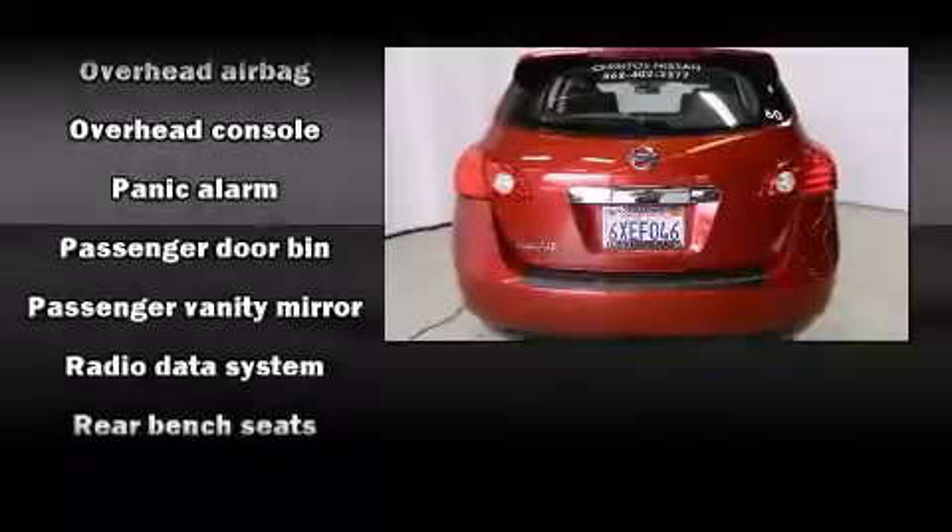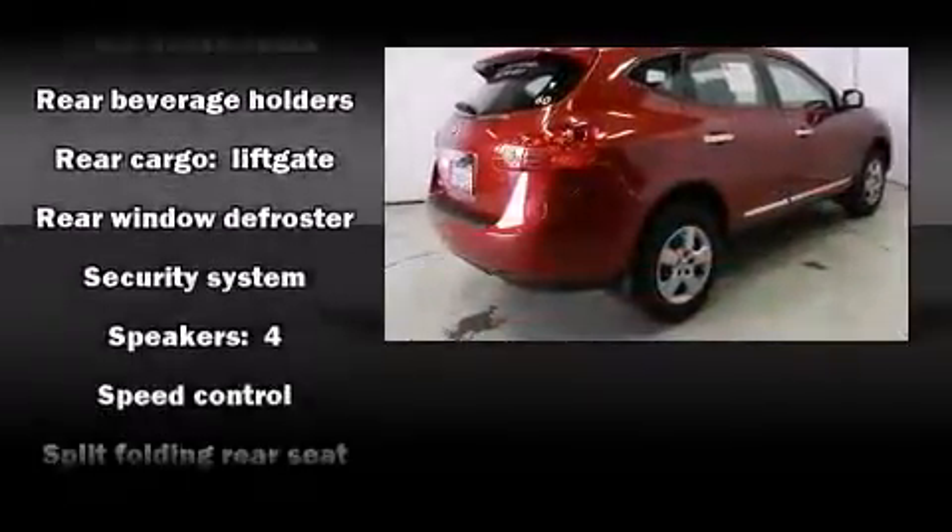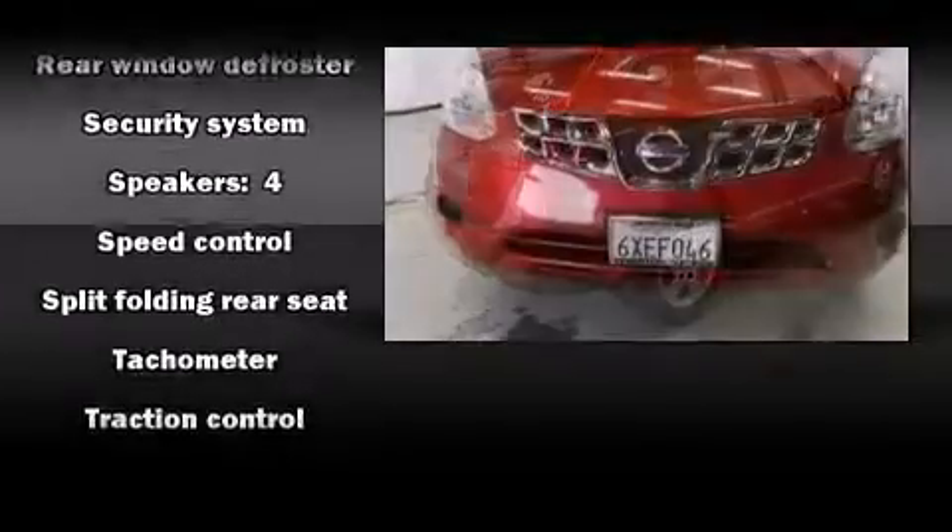This vehicle has achieved certified pre-owned status by passing Nissan's comprehensive certification process, including a comprehensive 156-point inspection.